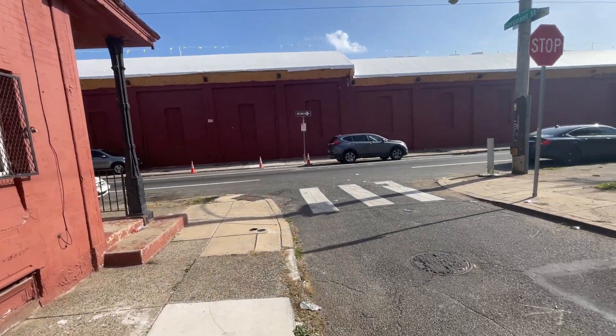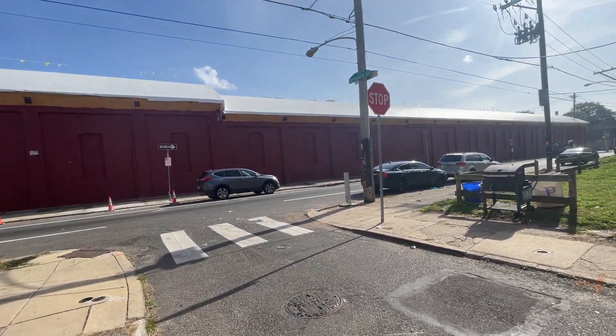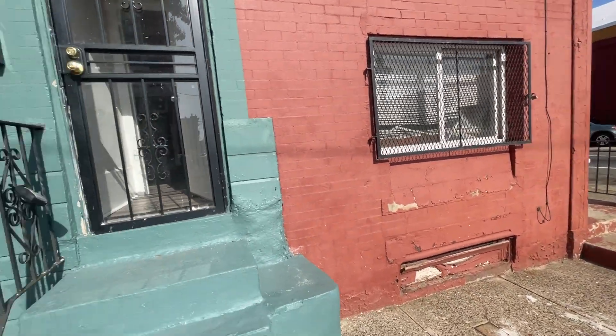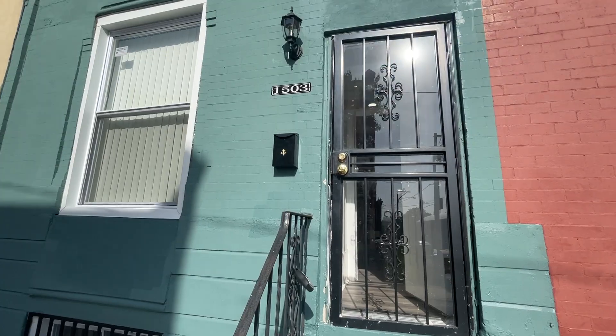This is a video tour of 1503 Surgeon Street. This is a two-bed, one-bath house.